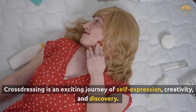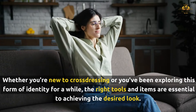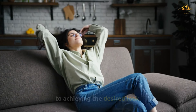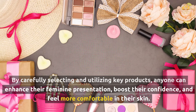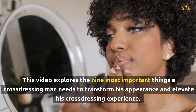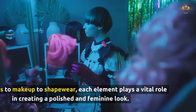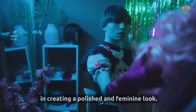Cross-dressing is an exciting journey of self-expression, creativity, and discovery. Whether you're new to cross-dressing or you've been exploring this form of identity for a while, the right tools and items are essential to achieving the desired look. By carefully selecting and utilizing key products, anyone can enhance their feminine presentation, boost their confidence, and feel more comfortable in their skin. This video explores the nine most important things a cross-dressing man needs — from wigs to makeup to shapewear — each element plays a vital role in creating a polished and feminine look.